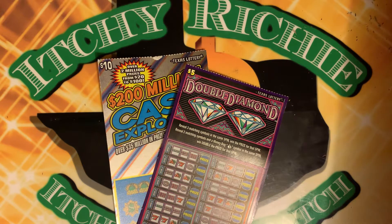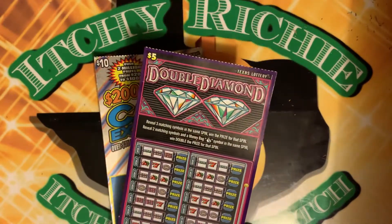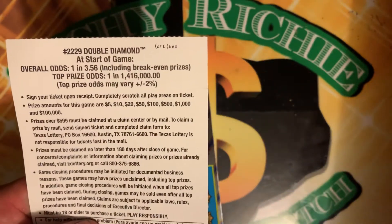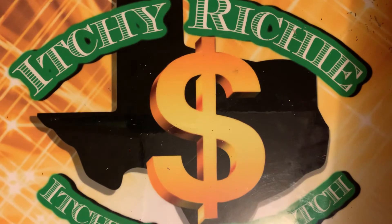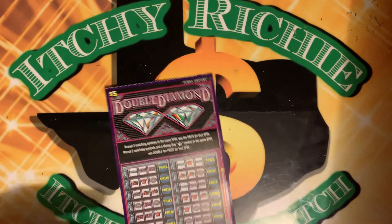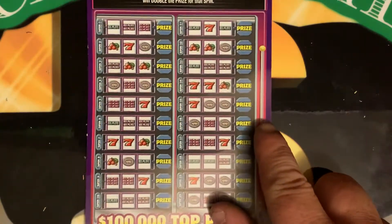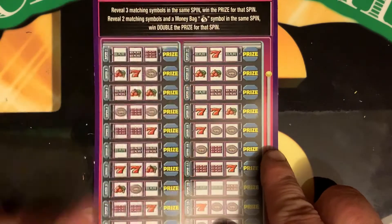She wanted to do a roll of her $5. She wanted a Double Diamonds ticket, so I got her this one here. It's a fairly new ticket — I think it's been out for about two weeks now in Texas. Ticket number 29, odds are 1 in 3.56. I also got a little Cash Explosion ticket to do. Let's get right into this. We're looking to get three matching symbols or a money bag symbol and two matching symbols.